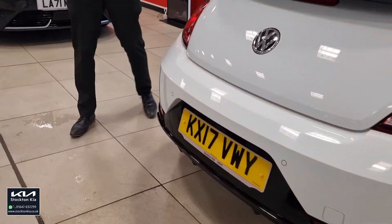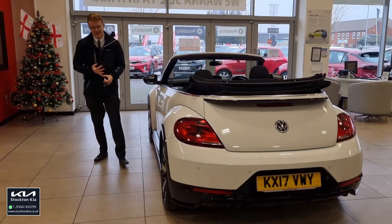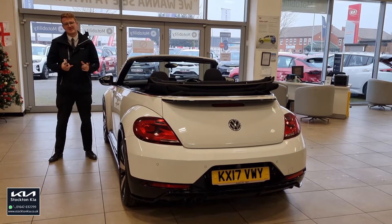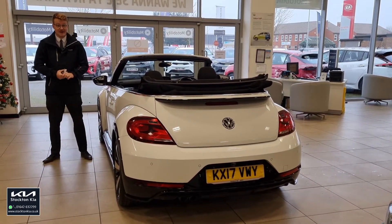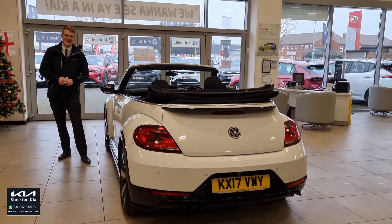Normally I'd go round and show you the inside, but the roof's off so you can see it all anyway. There are many finance options on this Beetle R-Line — it's a stunning vehicle, nice mileage, lovely 2-litre diesel manual, plenty of power, looks fantastic. We do offer delivery nationwide, so do speak to our sales executives about that. If you'd like more information, put an enquiry through online or give us a call on 01642 632 219. You don't want to miss out on this absolutely stunning VW Beetle R-Line.